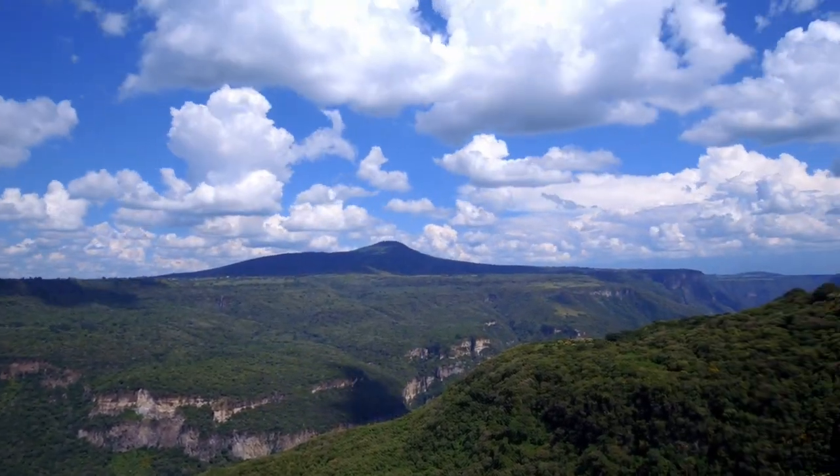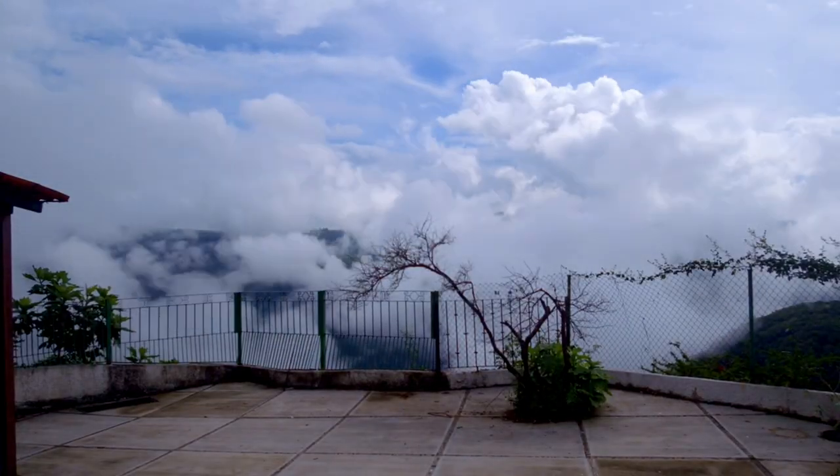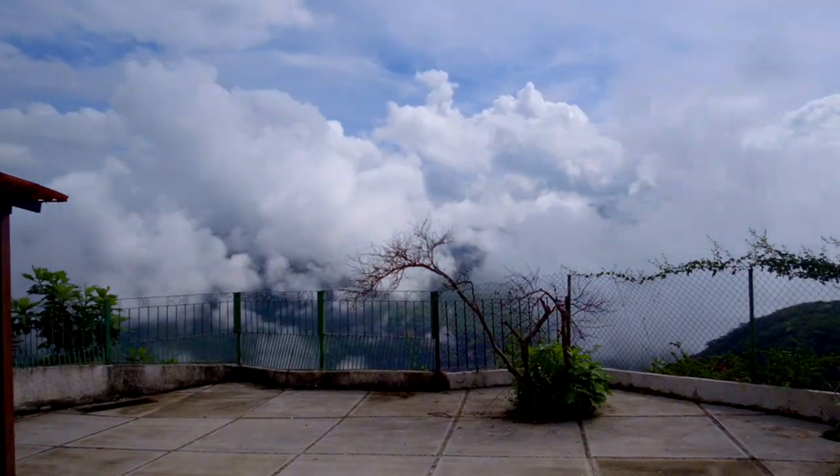During the rainy season, the canyon and mountains turn a vibrant green. Waterfalls cascade down the cliffs creating a breathtaking view. The cloud formations here are amazing and perfect for time-lapse photography.